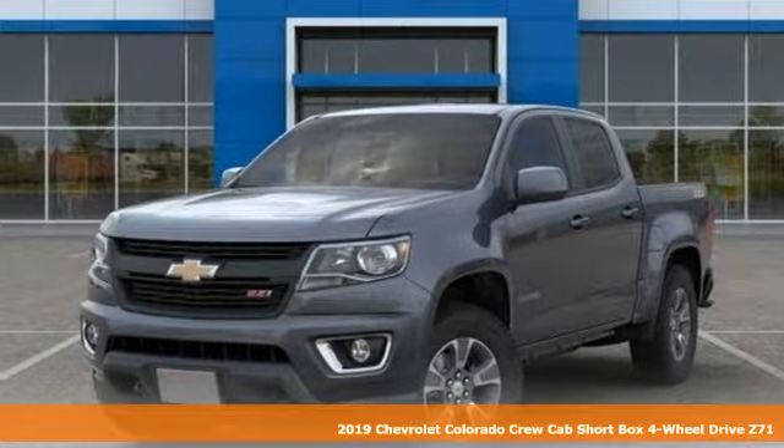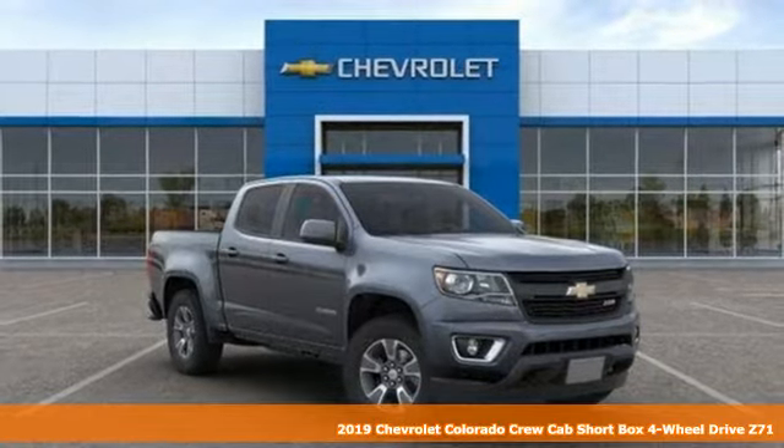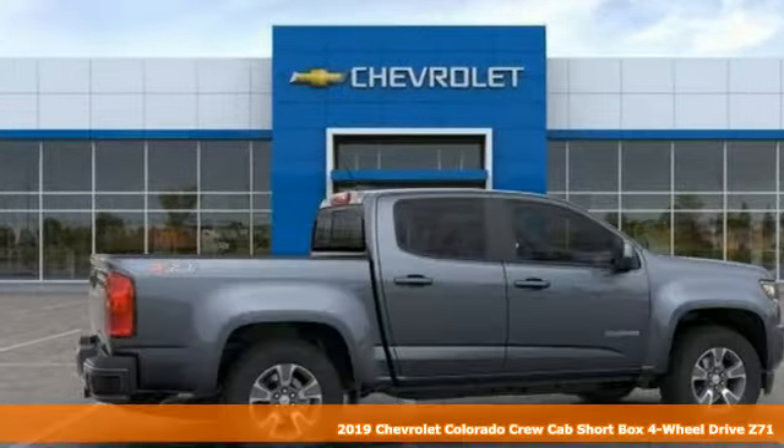Here's a new 2019 Chevrolet Colorado — Chevrolet, 100 years of icons. Plus, it offers an exciting list of features.